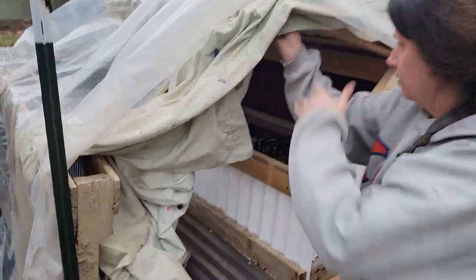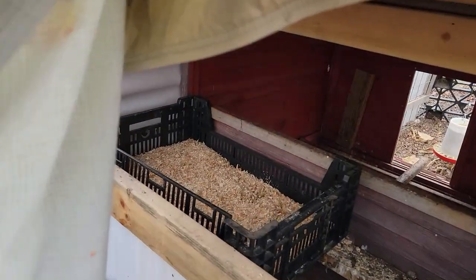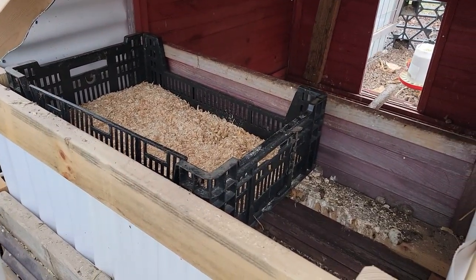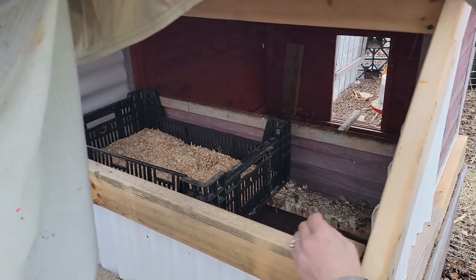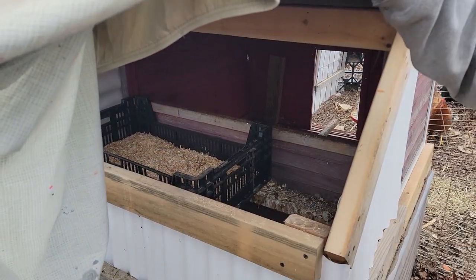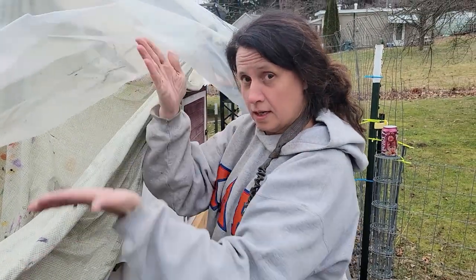Clean nesting box for the chickens, right there. We'll close them out of it at night so they don't make a mess. And cut.